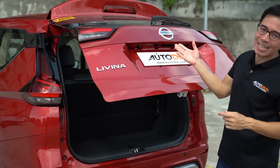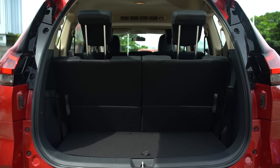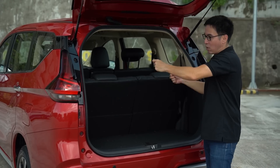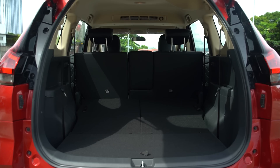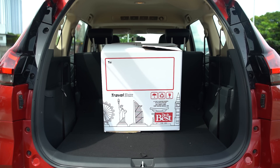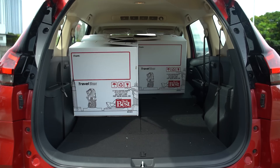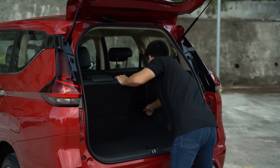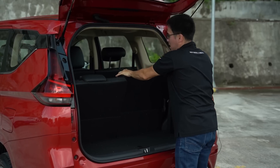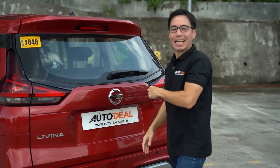Space, as you would imagine, is the same with the Levina and the Expander. With the third row in play, definitely an overnight bag, hand-carried luggage, stroller, or a collapsed wheelchair. But when you fold the third row, you can start loading boxes and boxes inside the automobile. And even more so when you fold the second row, which is a 60-40 split. Now I'm just going to pop these guys back up again because I want to take you inside the Levina.